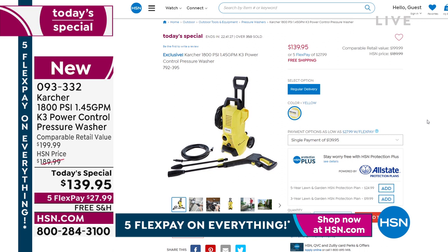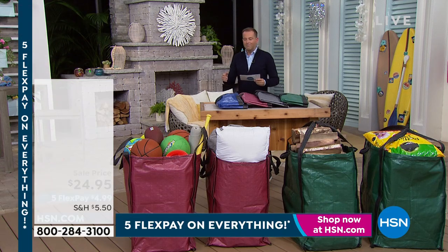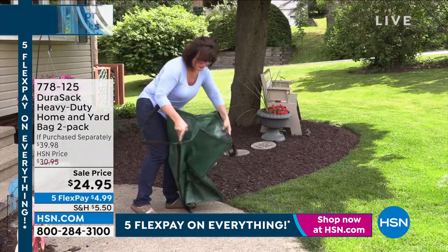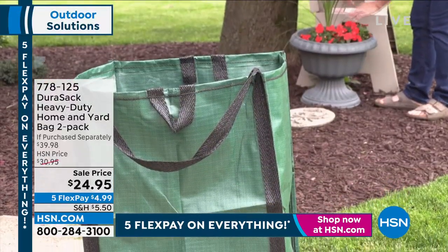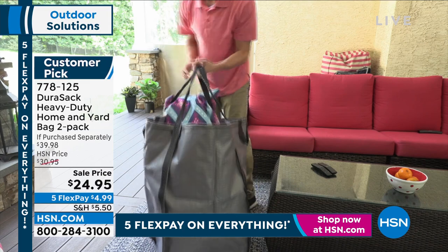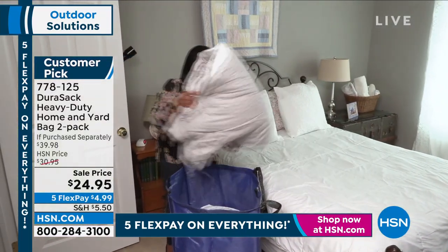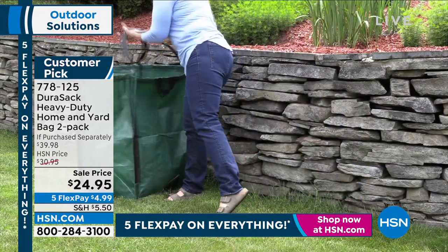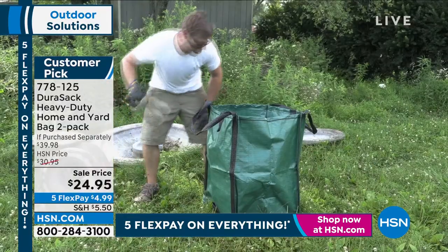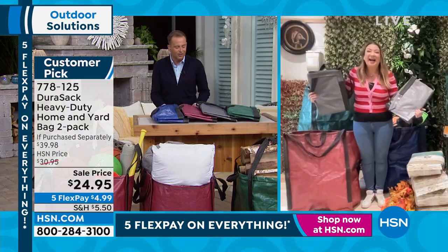Let's talk about Dorisac. This product is phenomenal — a huge jumbo sack, high quality, with a thousand-pound capacity that stands by itself, has structure. Whether you're tidying up the garden, moving house, or storing pillows, blankets, sports equipment, wood, or mulch, there's no better way to do it. With heavy-duty handles that give you flexibility, we're at $24 and change — the lowest price ever — for a two-pack, available in gray, green, blue, or brick color. Joining us live from London is the amazing Lorna Coe with the Dorisac.